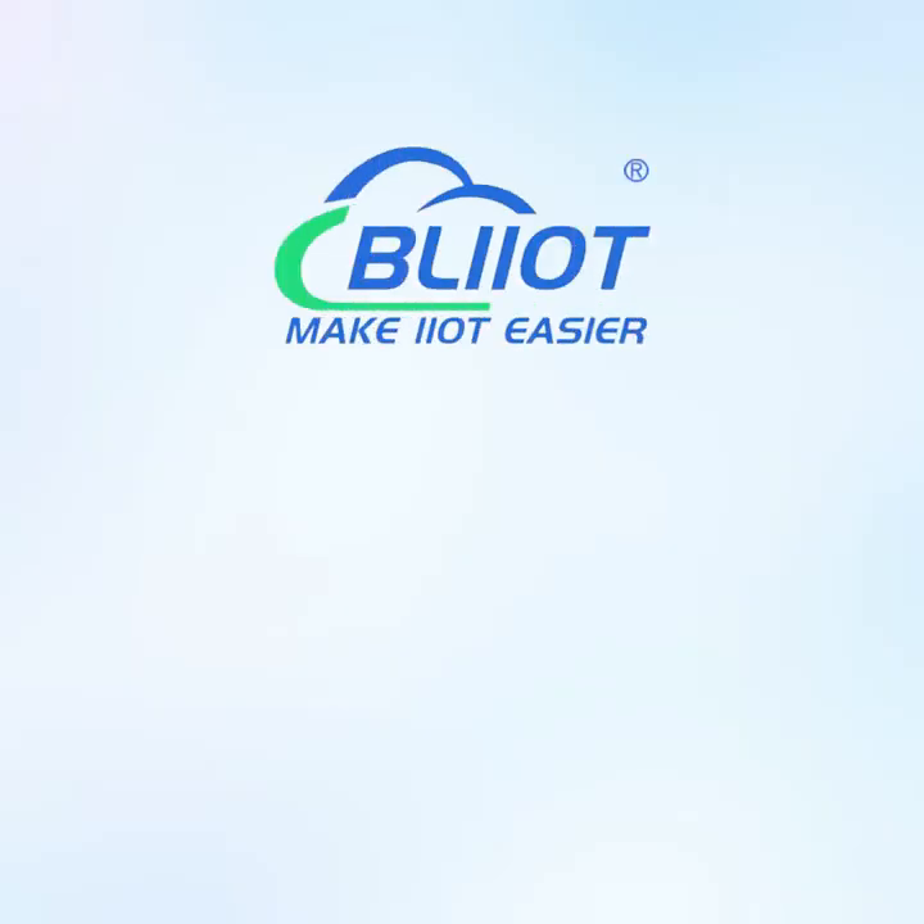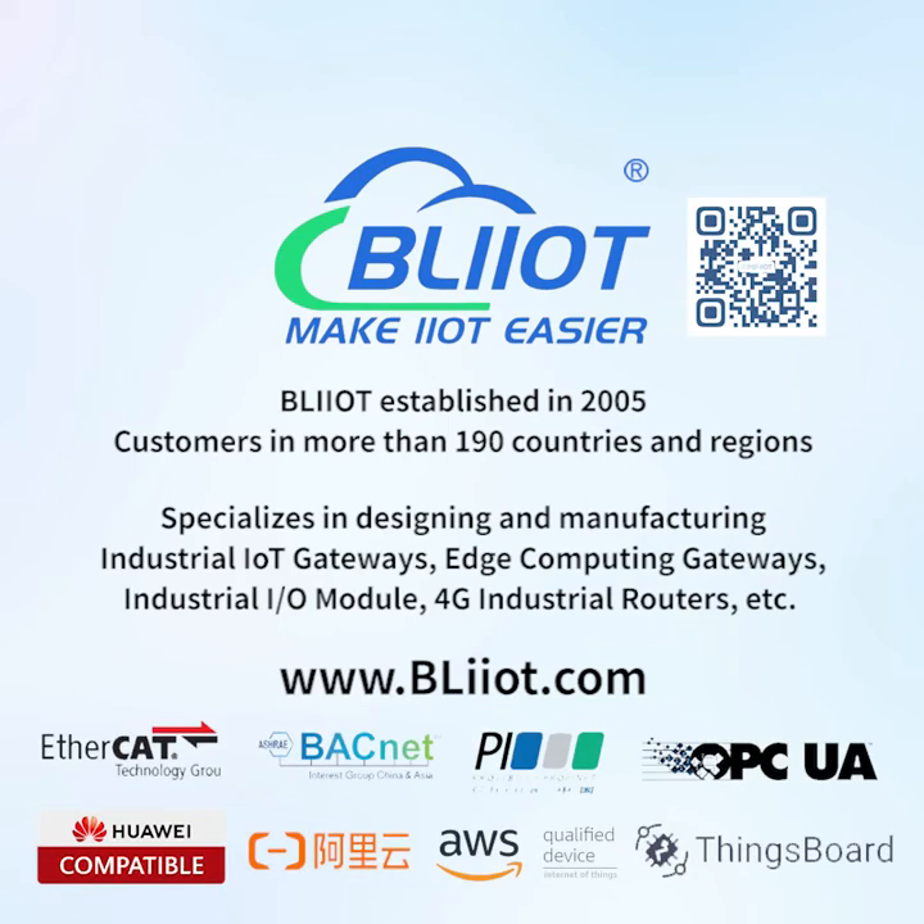BayLi Technology was established in 2005, with customers in more than 190 countries and regions.